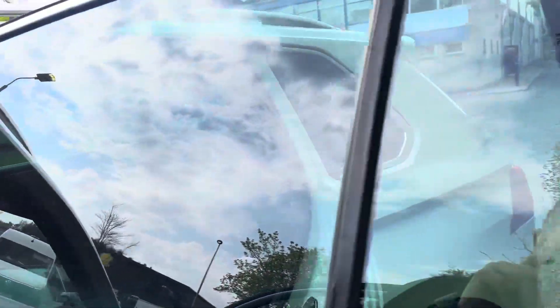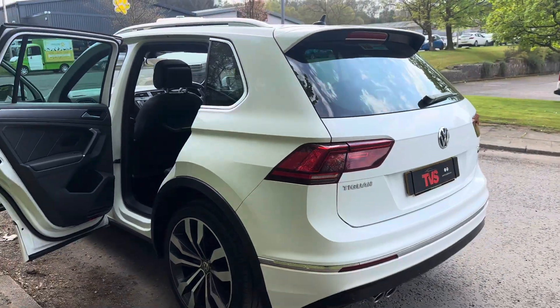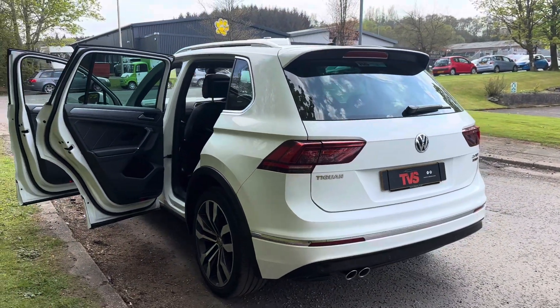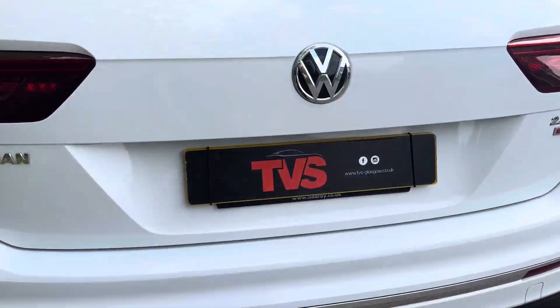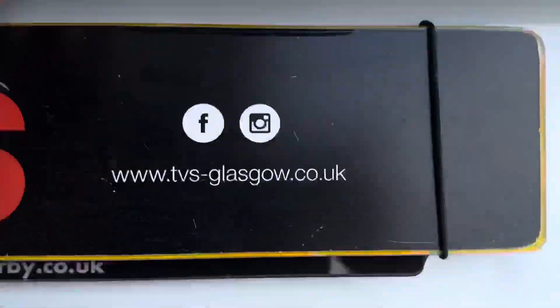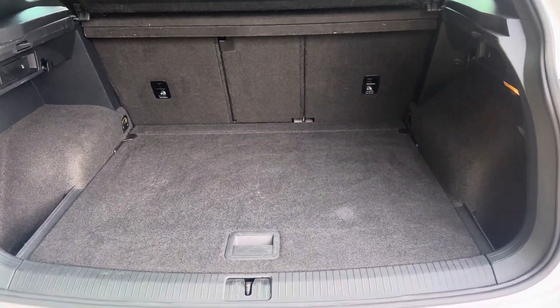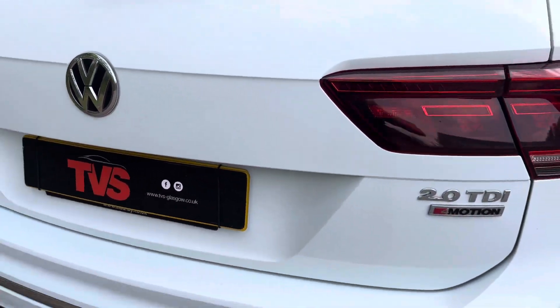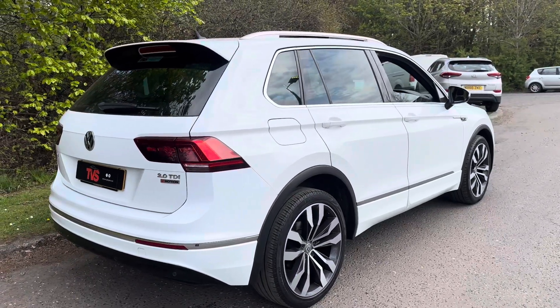You'll find more pictures and images on our website of this outstanding example. It comes with a fresh 12-month MOT with no advisories, a platinum warranty is included, as is 12 months AA roadside assistance. If you have any queries, just give us a call on 0141 376 8150. Thanks for watching.